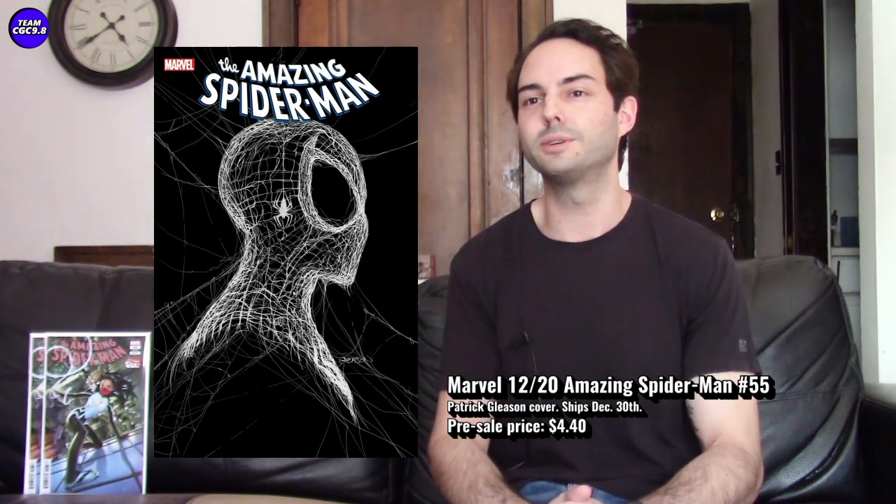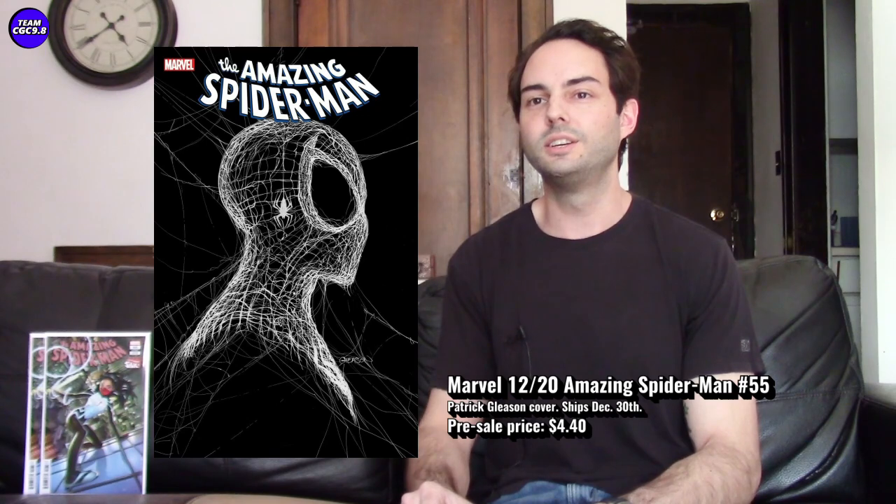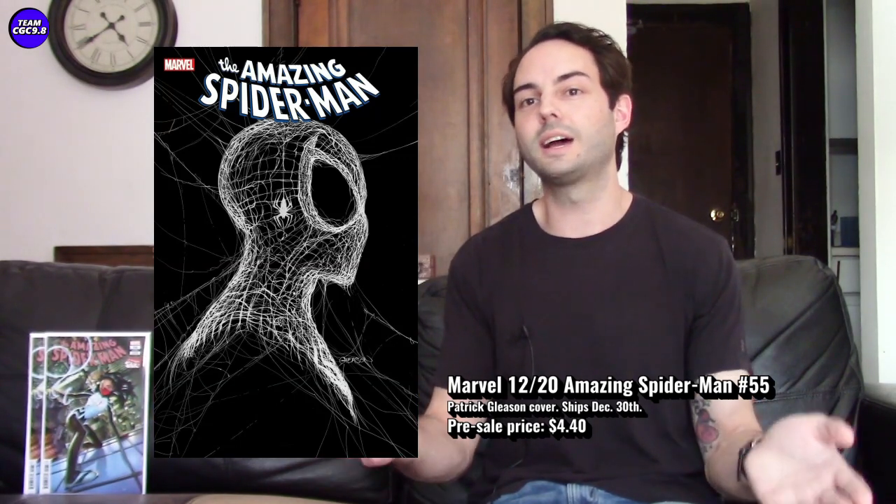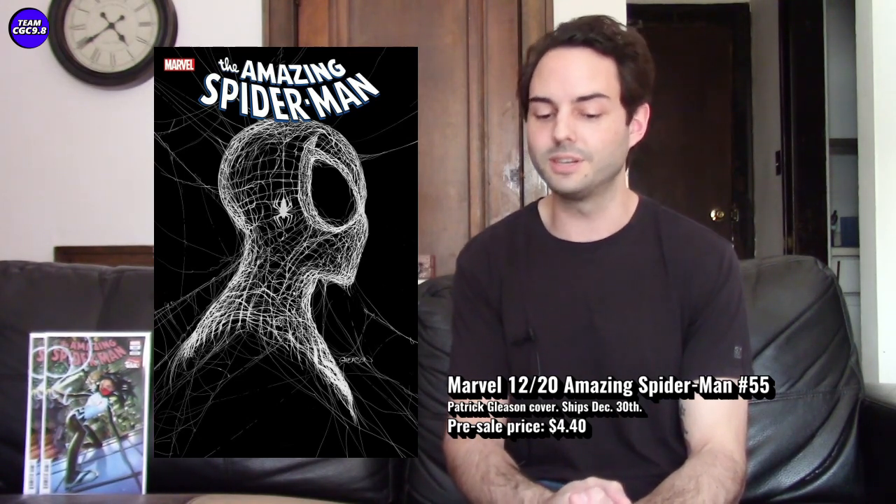Amazing Spider-Man number 55 has a really awesome cover by Patrick Gleason — a cover that's really standing out in all the pre-orders right now. This is a good example of what I'd call a concept cover, as opposed to an action cover with lots of colors and heroes. This one is kind of the opposite: just Spider-Man's profile, the webbing, and a plain black background — really nailed it. It's a great, eye-appealing cover that I think could be really collectible over time. It doesn't ship until December 30th, so it's kind of a newer pre-order.